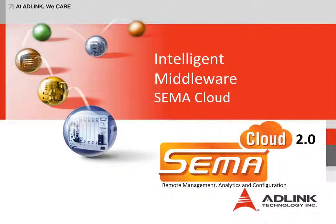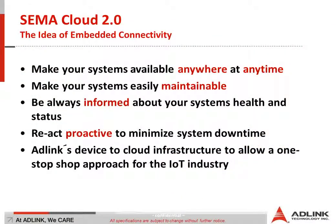Hello everyone, my name is Markus Graebinger and I am ADLINK's product manager for our intelligent middleware, SEMA Cloud. SEMA Cloud is ADLINK's device-to-cloud approach. It's our strategy and we are the first vendor with a real industrial-based cloud solution out there.